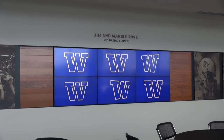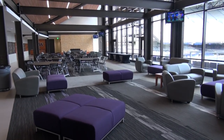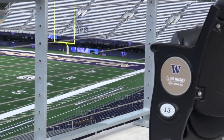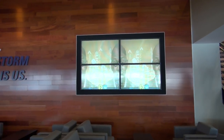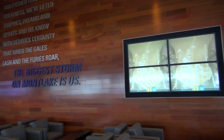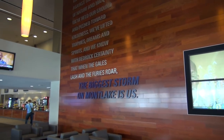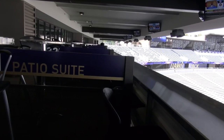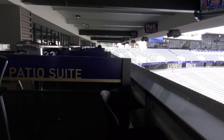The upper levels of the stadium feature the recruiting lounge, coaches' offices, and a brand new seating area simply known as Club Husky. Featuring concession stands and a full-service bar, Club Husky is also home to the patio suites.